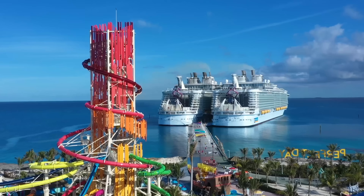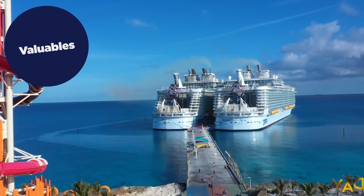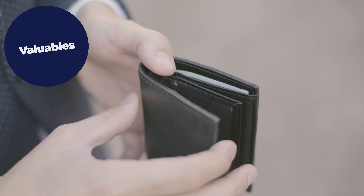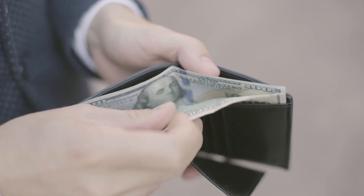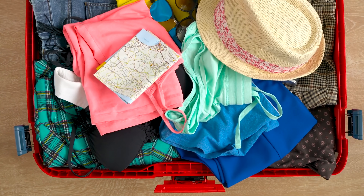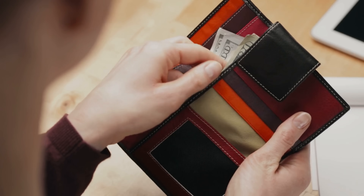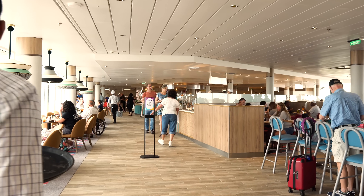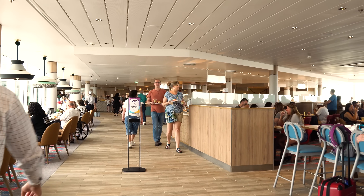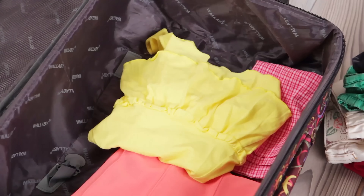The last item on my must-pack carry-on list is any valuables you have — your wallet, cash, credit cards, etc. I can't imagine people who put their cash or credit cards in their checked luggage; it just makes me feel uneasy. Keep valuables with you so you have access to them and in case you need your cash for any reason. Keep your cash, credit cards, and even keys in your carry-on so you know where they are and there's little chance of them getting lost.